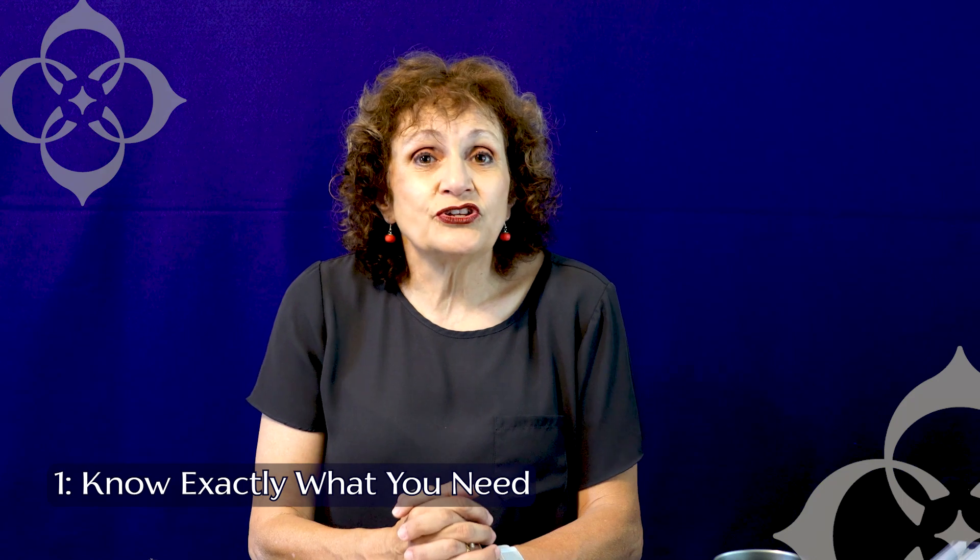Number one: know what you need. That's going to include where you want to live, what your budget is, what amenities you're looking for, and location. Maybe you want to be close to your work site, or maybe you want to be out of the city and you don't mind a commute. Make sure you know exactly what you're looking for.